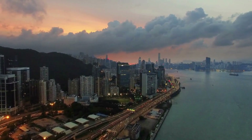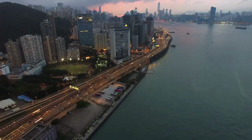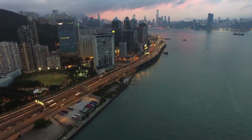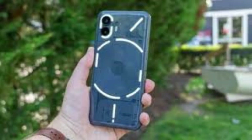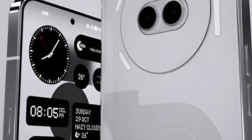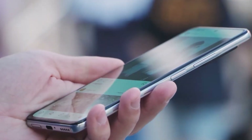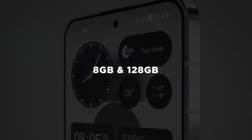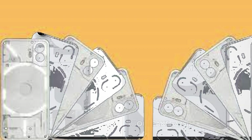Just a few weeks before its big reveal, the Nothing Phone 2A has surfaced on an AnTuTu benchmark listing. Benchmark leaks like this aren't always the final word, as the phone being tested might not be the finished product. But it's pretty cool to get a peek at what the Phone 2A might be capable of. In the AnTuTu test, the Phone 2A scored impressively in both CPU and GPU performance, surpassing other devices like the Redmi Note 13 Pro Plus and the OnePlus Nord CE3. This indicates that Nothing has optimized their phone well for the Dimensity 7200 chip it's using, which is great news.